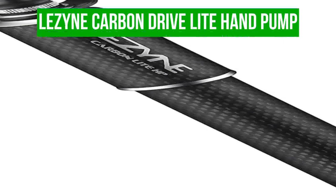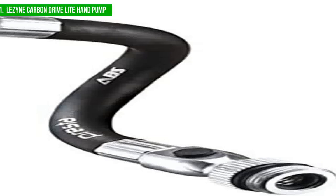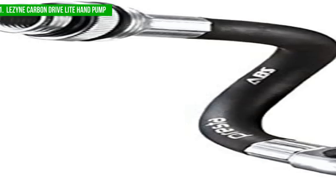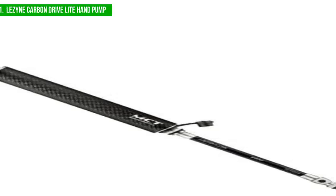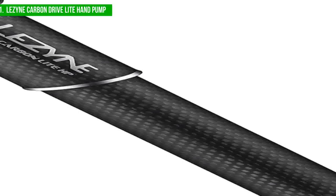Lastly, our best overall bike mini pump is the Lazine Carbon Drive Lite Mini Pump. This is an ideal accessory for cyclists looking to effectively pump up their tires without adding extra weight to their bikes. With a carbon construction, it is one of the lightest options on the market, and it is compatible with both Presta and Schrader valves, making it a versatile choice. The pump comes with a hose extension that can be stored within the barrel, and at 17 centimeters long, it is shorter than some competitors like the Lifeline Performance Road Mini Pump, but despite its size, it has a surprising capacity for performance.